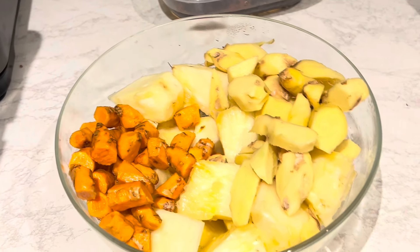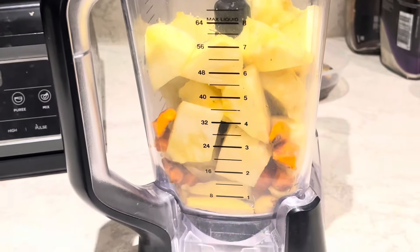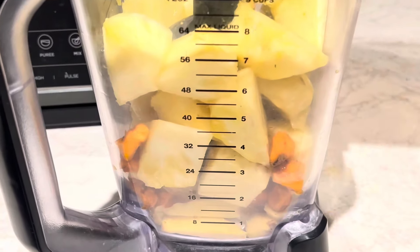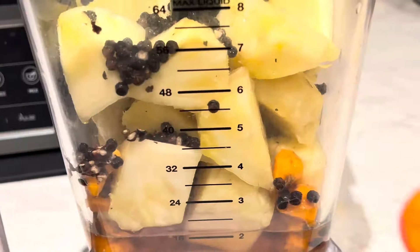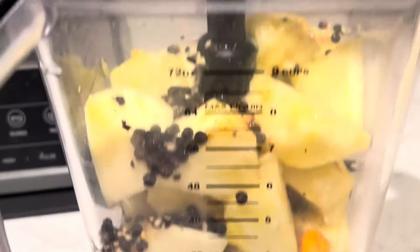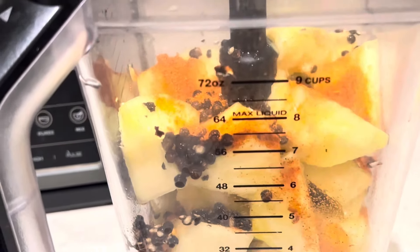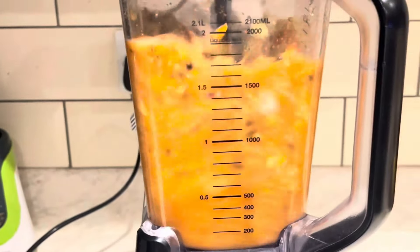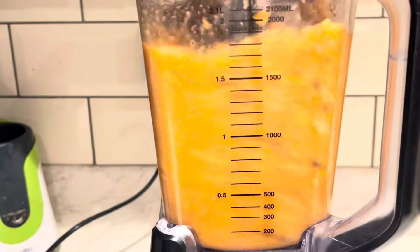I also add cayenne pepper as well. As you all know, pineapple has beneficial compounds such as manganese, vitamin C, etc., to help boost your immunity and lower cancer rates. We also have ginger, which has anti-inflammatory properties — it supports your heart health, lowers blood sugar, and contains antioxidants for total well-being.